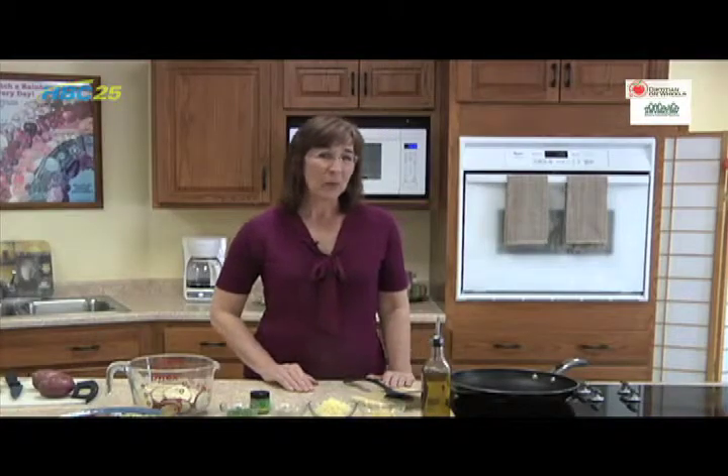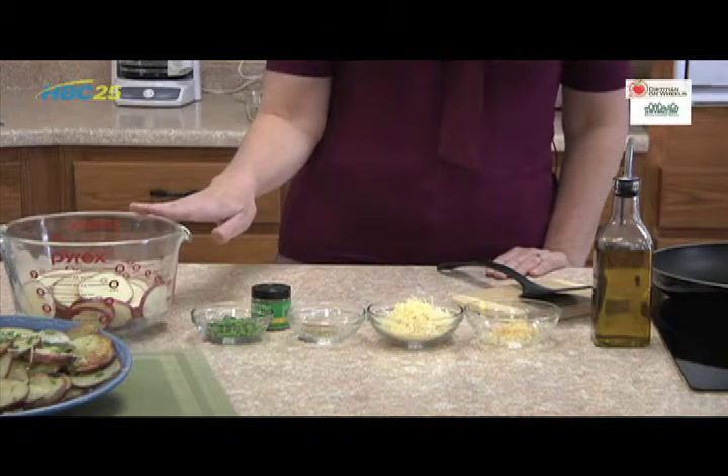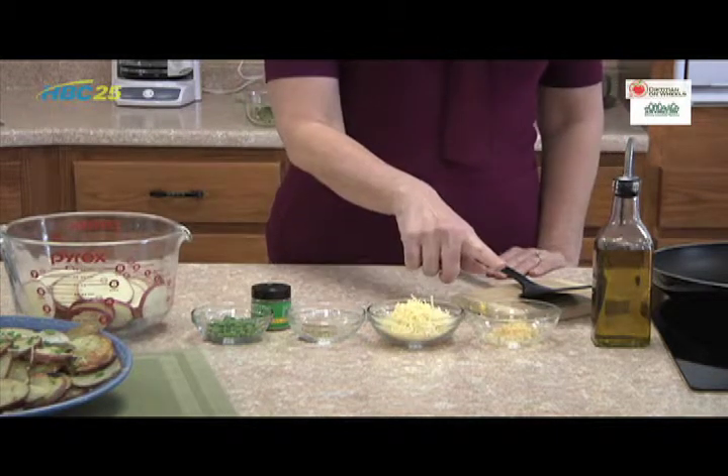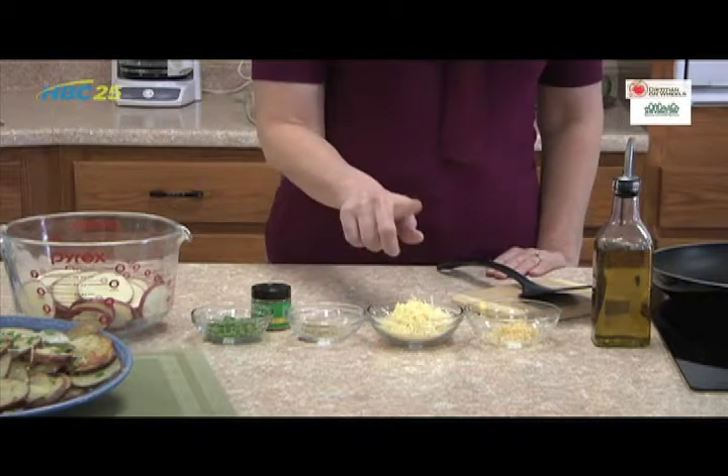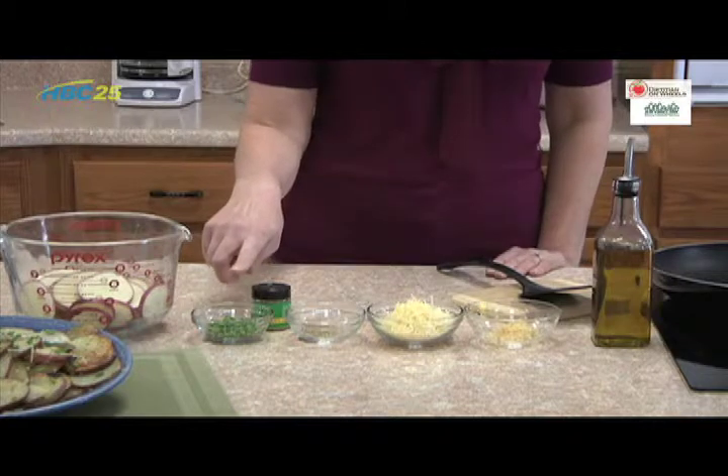For today's recipe, you will need 1 tablespoon of olive oil, 4 cups of sliced red potatoes, 2 teaspoons of minced garlic, a teaspoon of dried oregano, a half cup of shredded parmesan cheese, and about 2 tablespoons of chopped fresh chives.